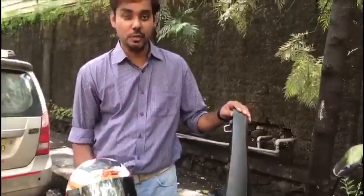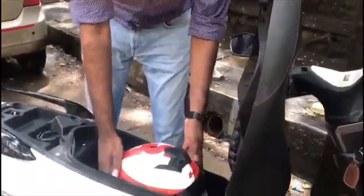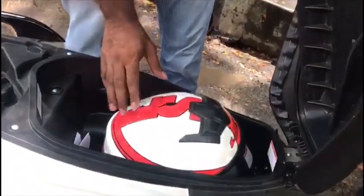This is a full face helmet — a LS2 helmet as you can see it. Suzuki says the under seat storage is 22.7 liters. Let's see if it can take this helmet.